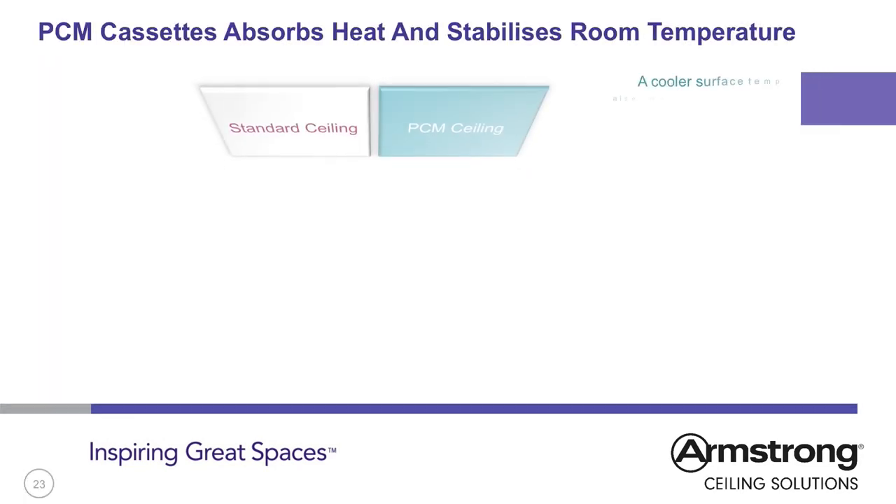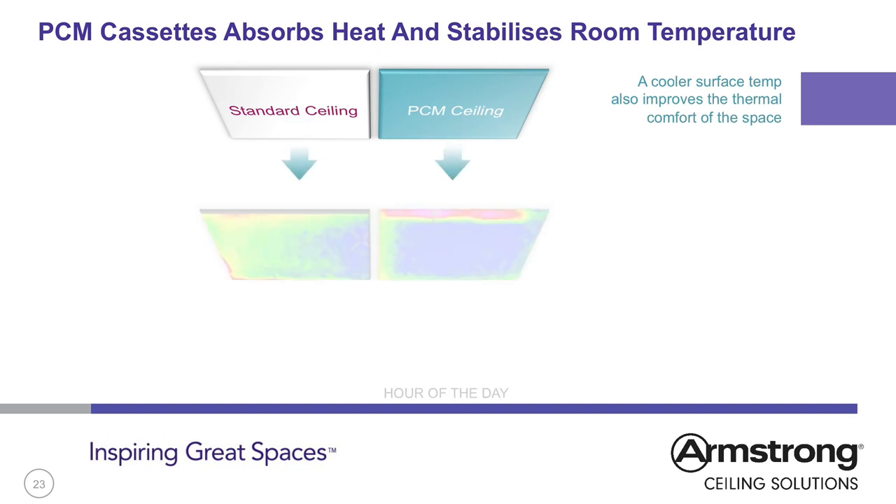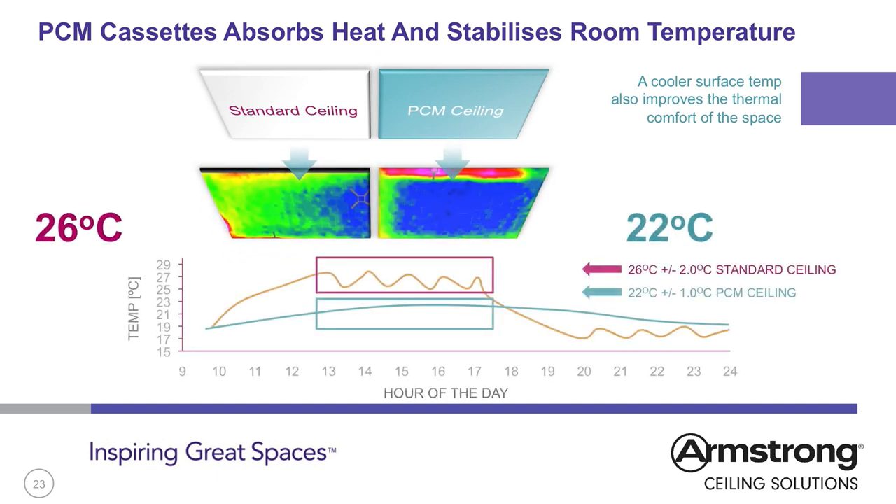A standard metal ceiling tile warms up as the room temperature increases, as shown by the green and red colours. With the PCM insert, as room temperature increases, heat is pulled through the metal tile and into the PCM — the surface temperature of the PCM tile remains cool, shown by the blue colour. This continues until the heat capacity of the unit is used up and the wax has changed completely from solid to liquid. After this point, the room will continue to heat up if the heating load remains at the same level.